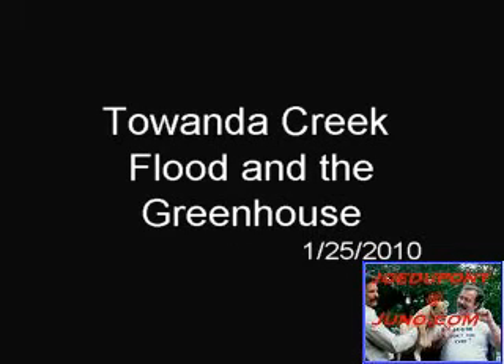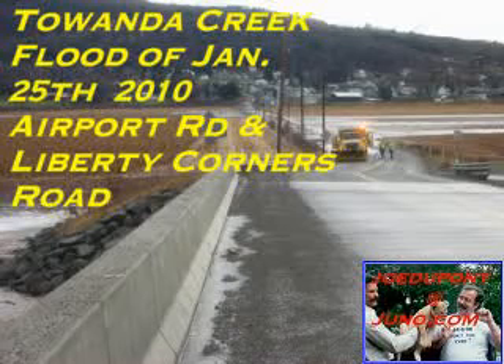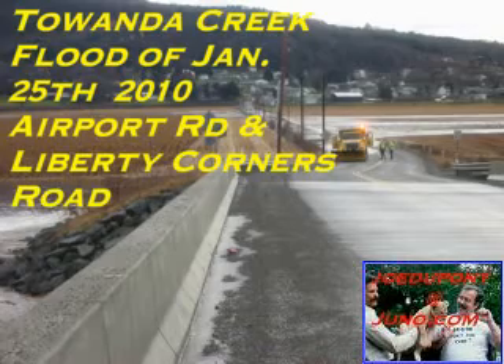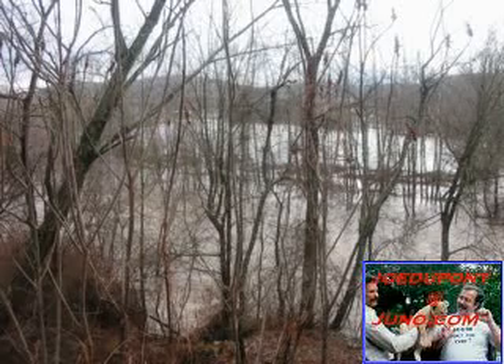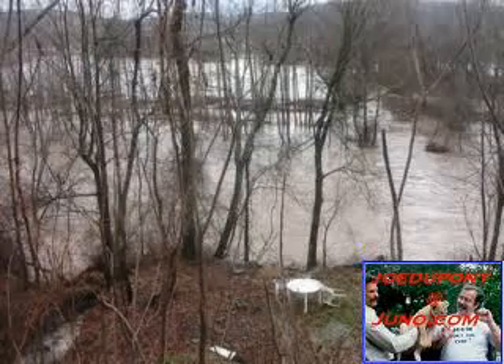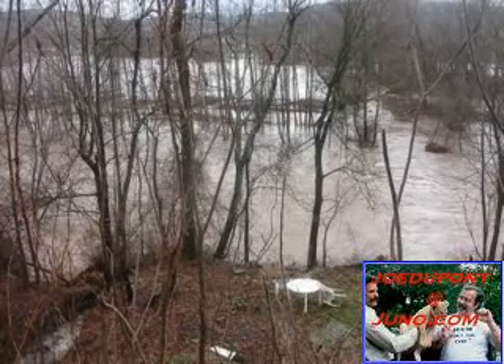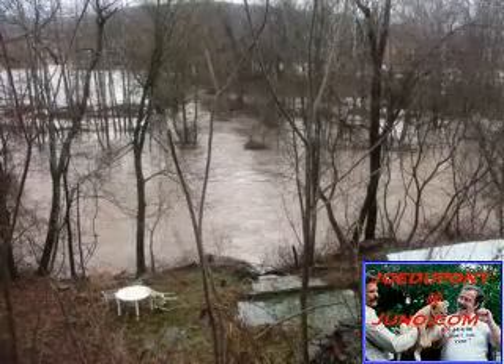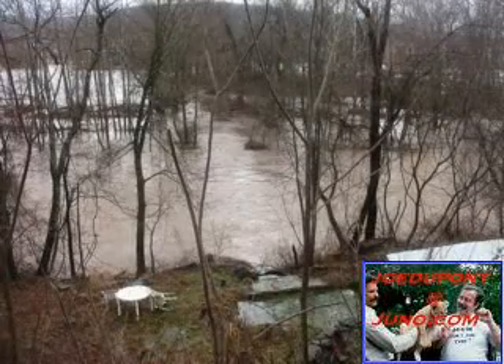Hello, this is a short video on some pictures I took inside my hoop greenhouse here in Tawanda a couple days ago. It's basically January 31st right now, and while I was taking pictures of a flood — which I'll show you — I decided to look into my greenhouse and find out what was there.